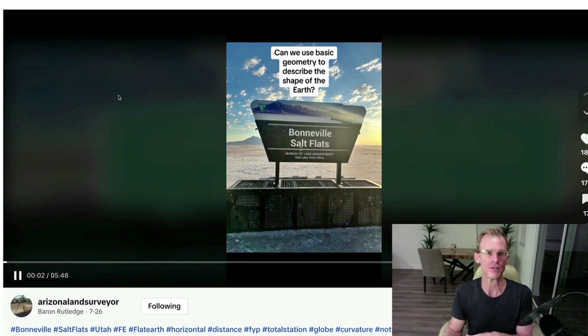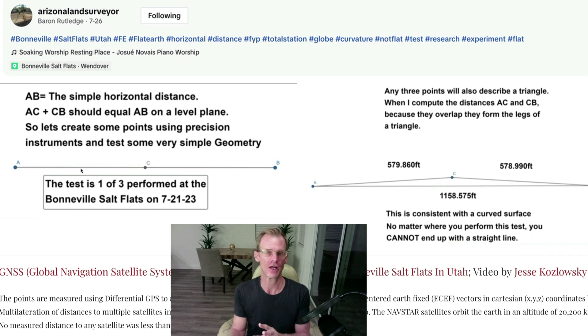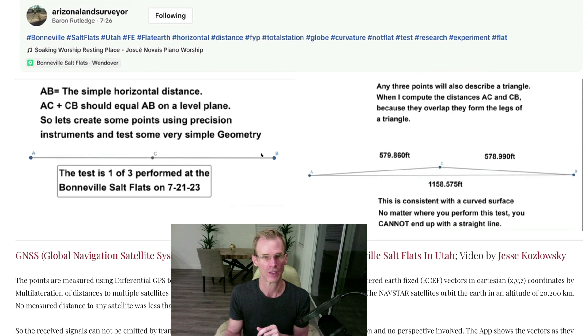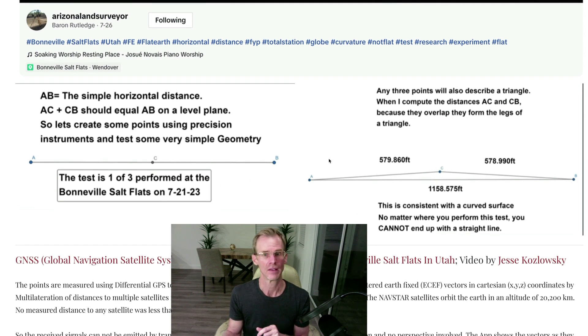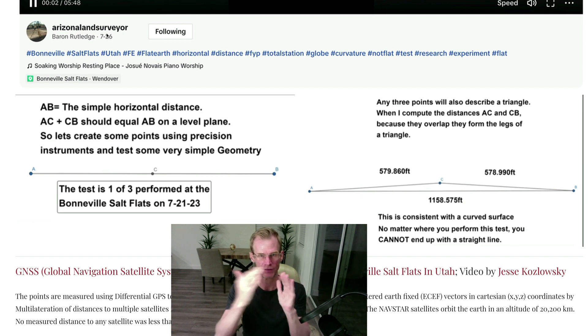If the pictures aren't convincing enough for you, I found two really good videos — I'll put a link below. One of them is by Baron Rutledge, and he does a very beautiful job of measuring the curvature of the Earth at the Bonneville Salt Flats. He does it with very simple geometry that even flat earthers could follow. It's just a very simple way to demonstrate earth curvature using simply the distances between points. Even a flat earther can understand this: AC plus BC should be larger than AB. And if it's a straight line, then AC plus BC equals AB. Baron used traditional surveying methods with a theodolite and classical surveying techniques.